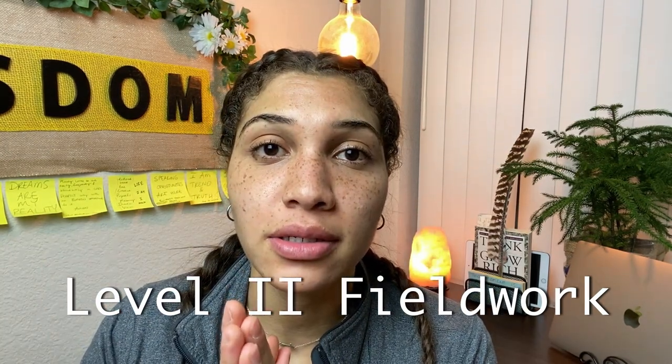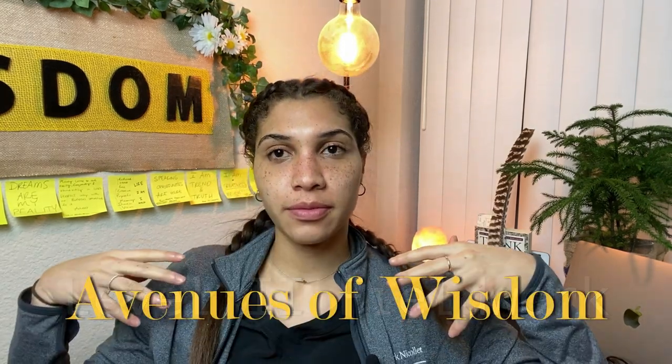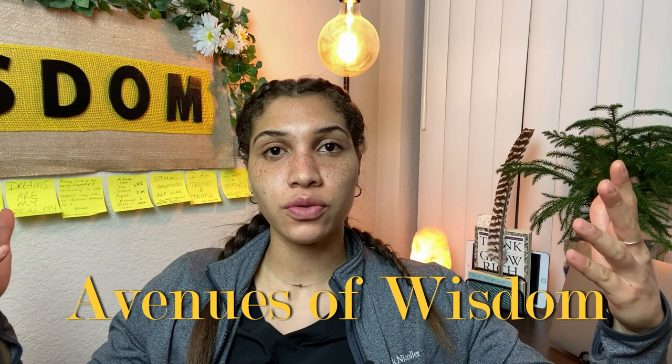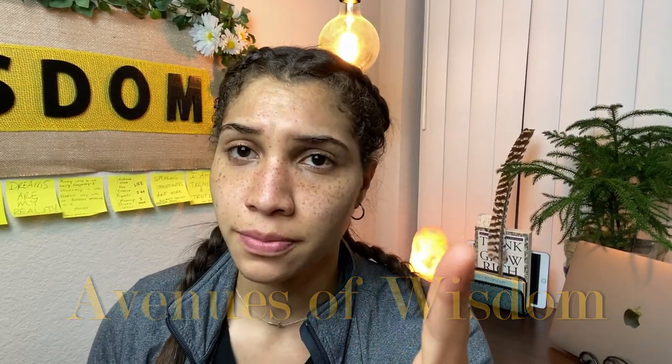We have made it this far. Welcome to Avenues of Wisdom. I'm also an occupational therapy student. There are many parts to us, and I want to relay that to you.